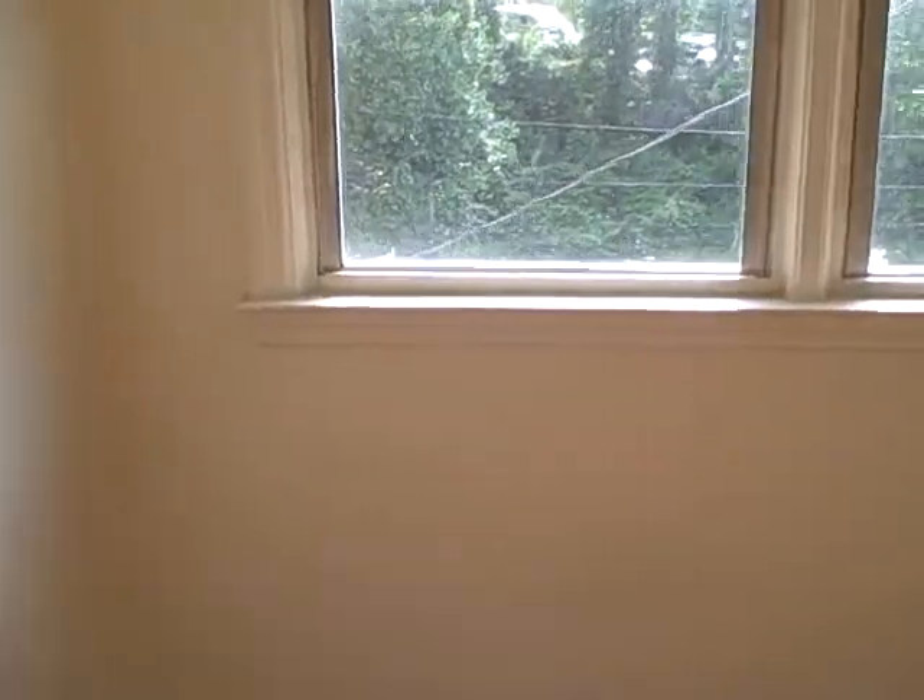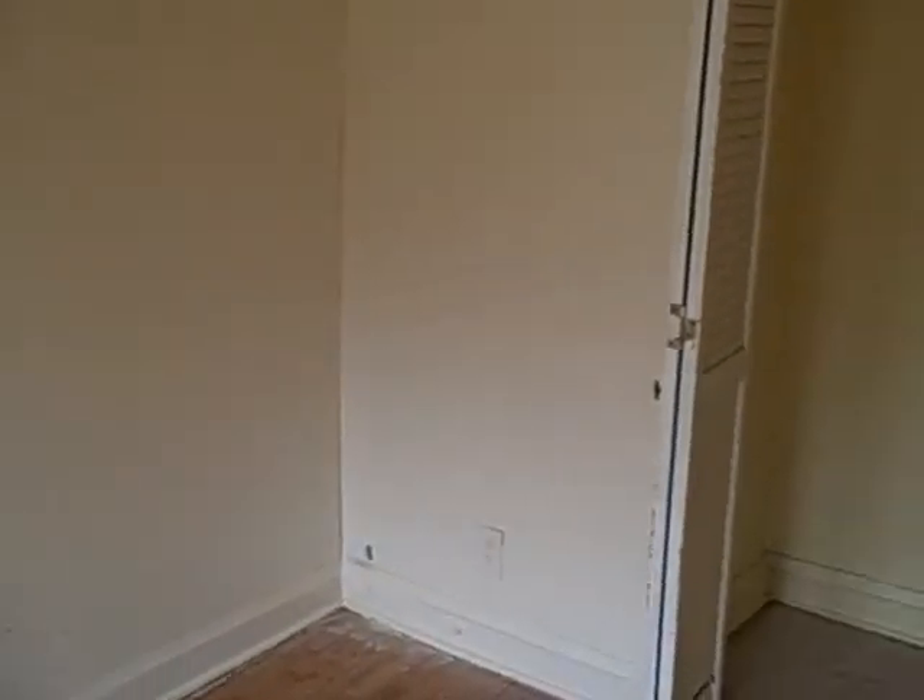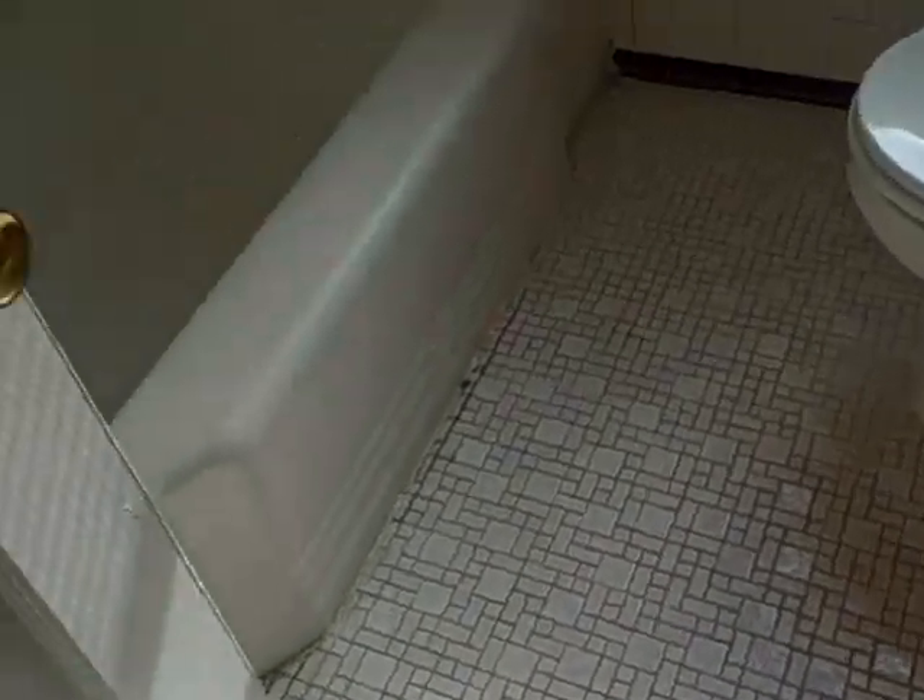I'd probably pull this paneling off — it's got the old plaster behind it. Pull that paneling off, carpet, paint, new doors and doorknobs.